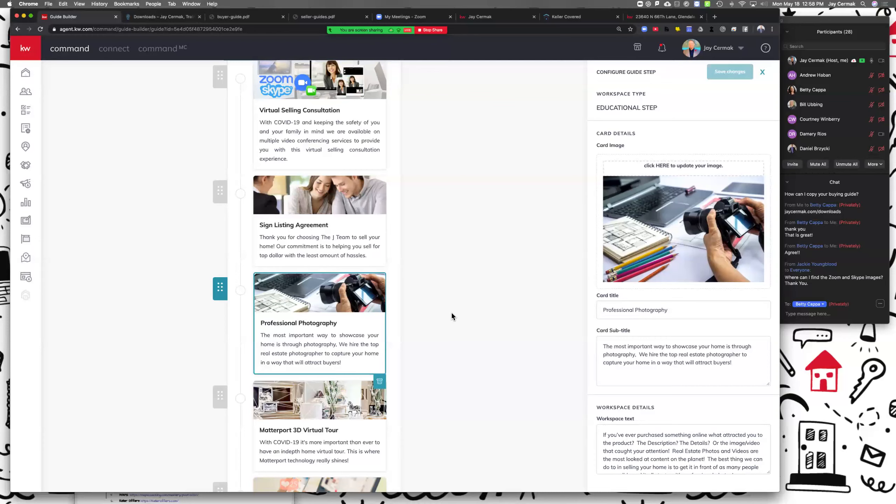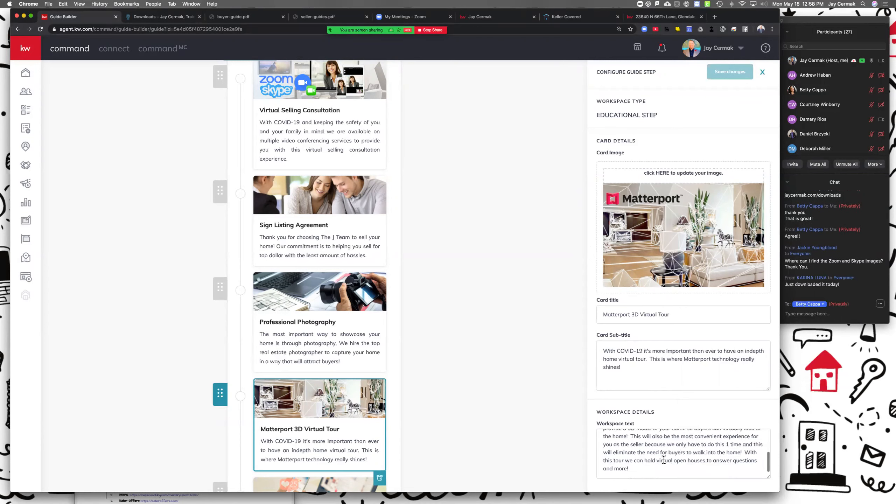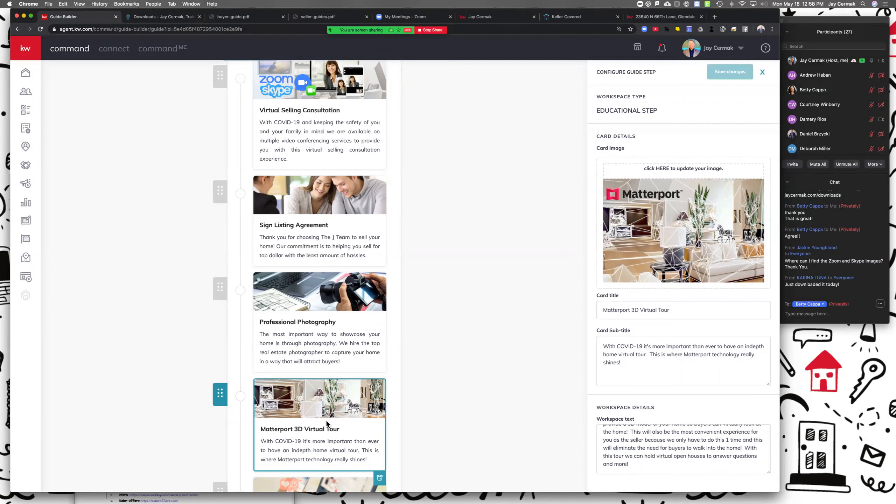I added another step for Matterport — having a virtual tour. If you don't use Matterport you can use another image or another service; there are plenty of companies you can work with. With COVID-19 it's more important than ever to have an in-depth home virtual tour, and that's where this technology really shines. By the way, if you haven't seen it recently, Matterport now has an app on your iPhone — I was able to do a tour of my office. Not to say don't still hire a professional photographer, but that's an option. Virtual tour, 3D tour — I want to make sure we showcase your home.